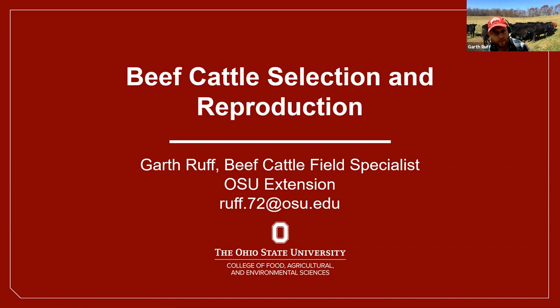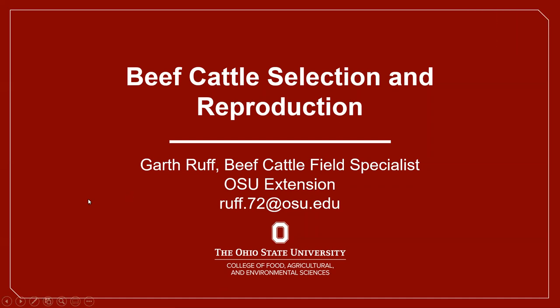You might recognize my predecessor from that area, John Grimes. Prior to September, I was an Ag and Natural Resources Educator in Henry County, up in the northwest corner for about three and a half years. So today we're going to talk about cattle selection and reproduction.